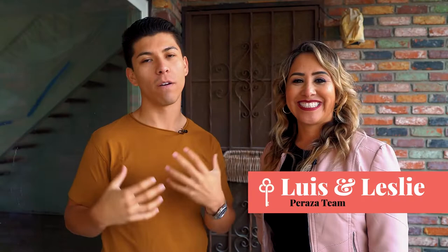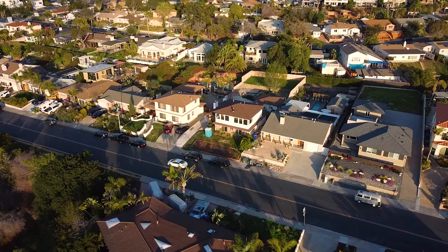Today we are in Bay Park at one of our current projects that we're flipping. This home is a four bedroom, three full bath, single family residence with a one bedroom, one bath ADU. That in itself is pretty self-explanatory and pretty great, but today we're going to teach you how to make tens and maybe hundreds of thousands of dollars.